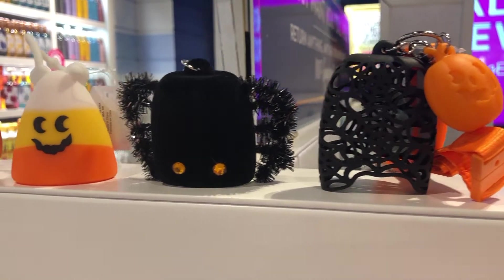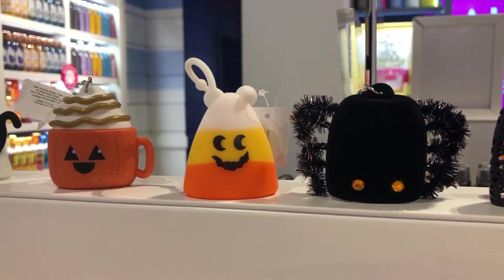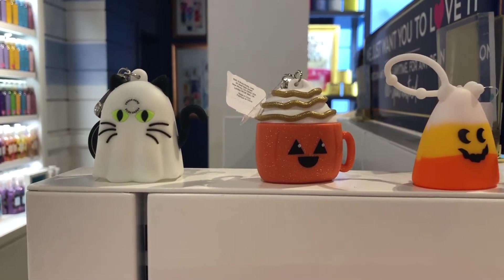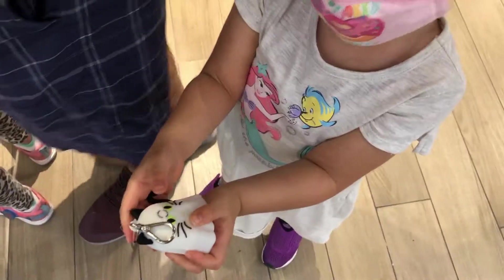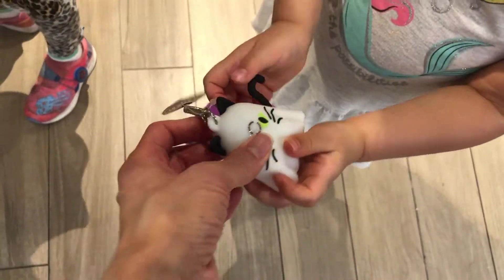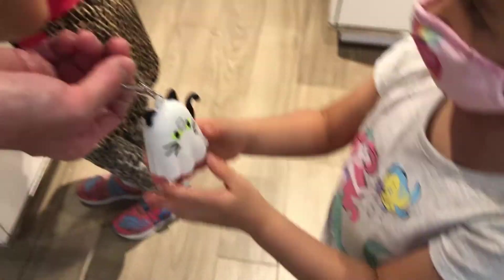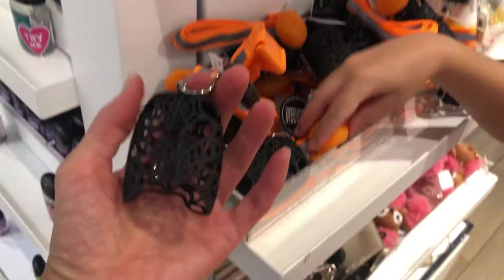Then I spotted these cute hand sanitizer holders — the pocket back holders — like the spiderweb, the spider, the candy corn, and the pumpkin spice latte, and a super adorable kitty dressed as a ghost. It's called online the noise-making ghost kitty. Here's a bit of a closer look. Annabelle wanted to press the kitty to make a sound. We're just checking out the rest of the pocket back holders — the girls enjoyed pressing the button features to see them light up.